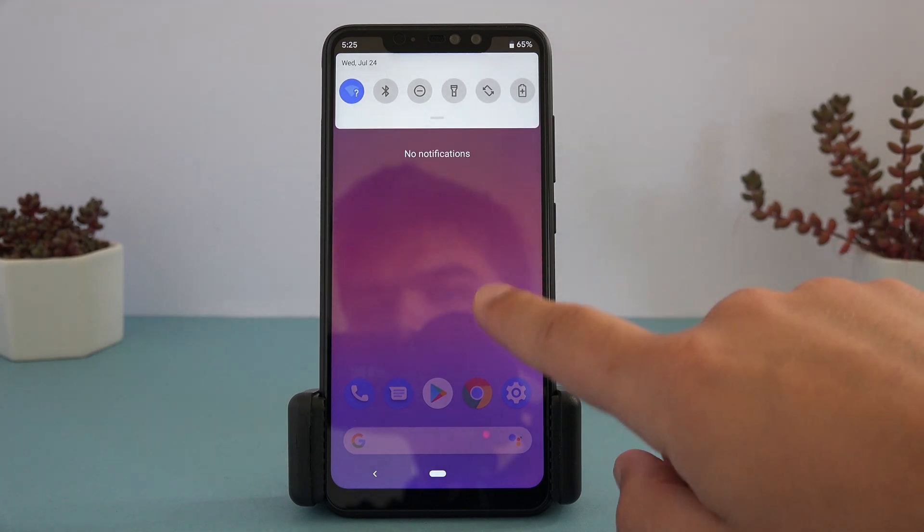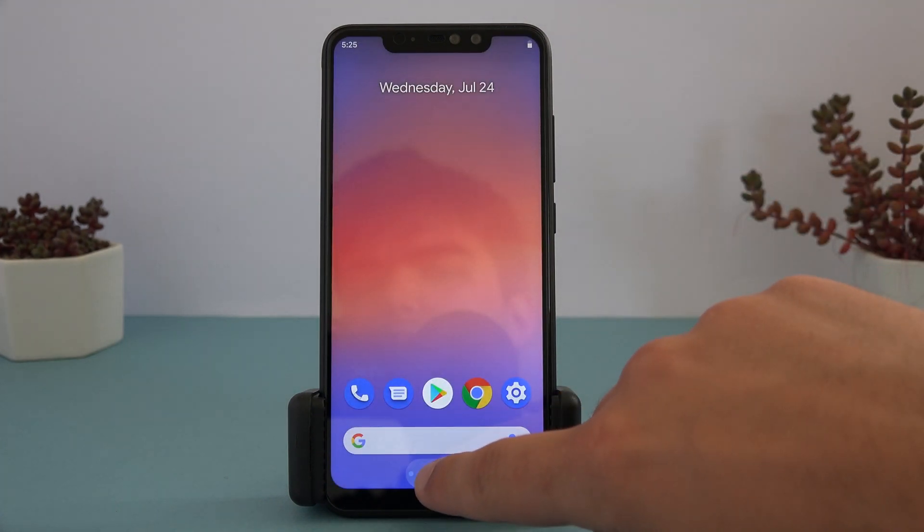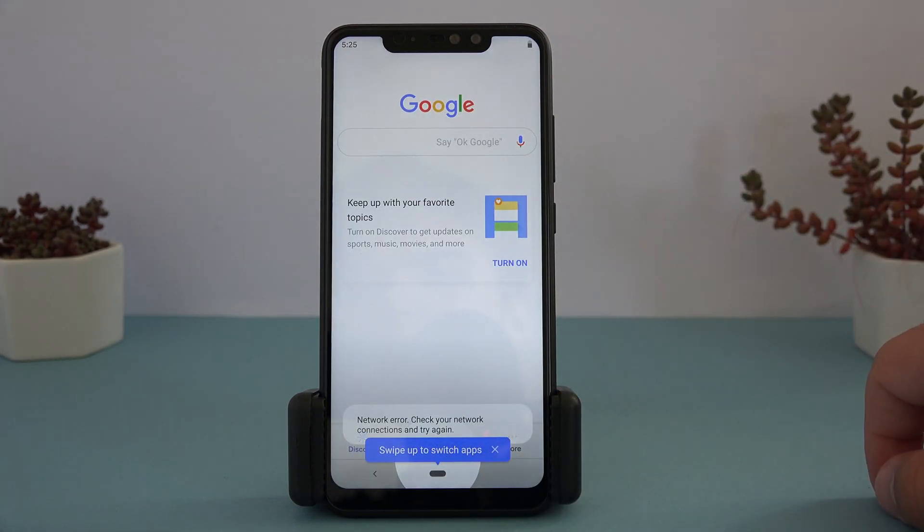The included apps are just the stock Google apps that would be found on a Pixel, but without the bloat apps that you would normally get. The rest of the ROM is typical AOSP, but with Pixel mods found on Google devices.